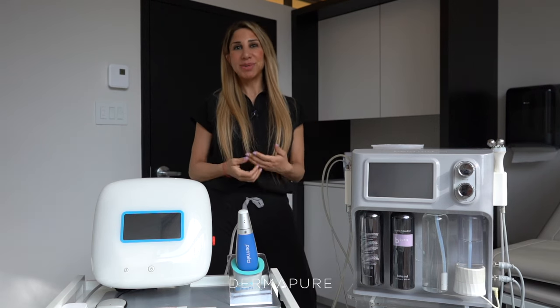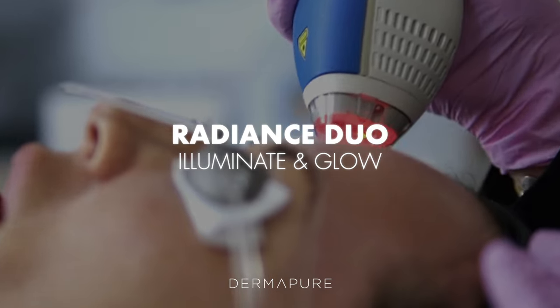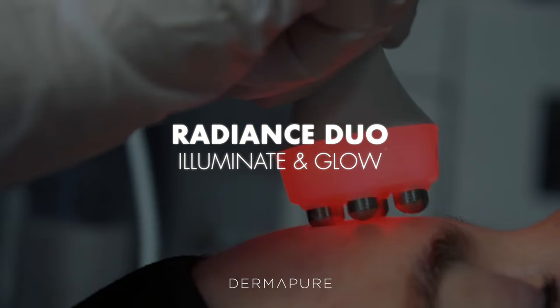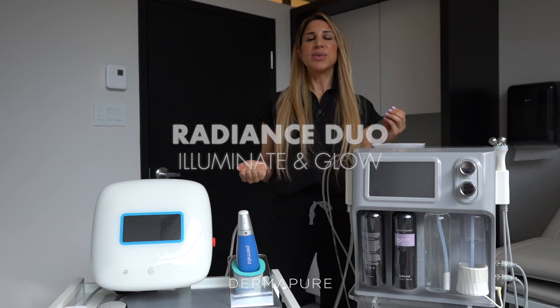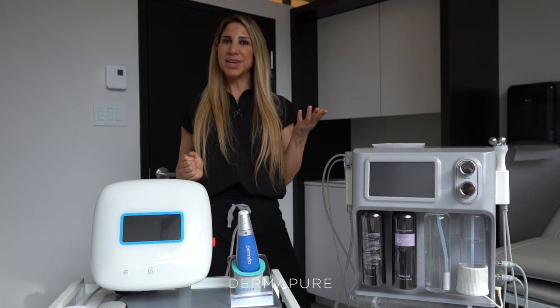Hello everyone, my name is Adriana. I'm a technician here at Dermapure. Today we'd like to talk to you about this powerful duo — the Clear and Brilliant/Permia and the Bella MD or Hydrafacial — that will help give you the most amazing and radiant glow, getting you ready for your upcoming events this summer.